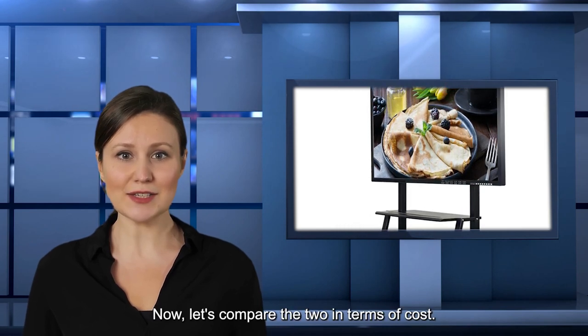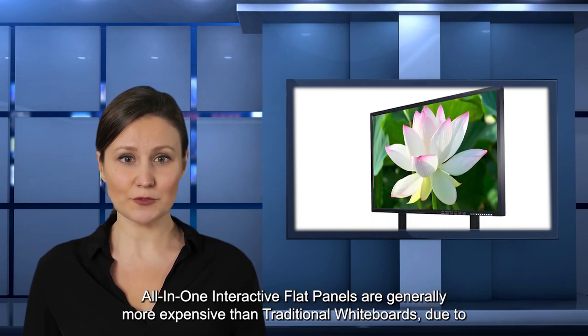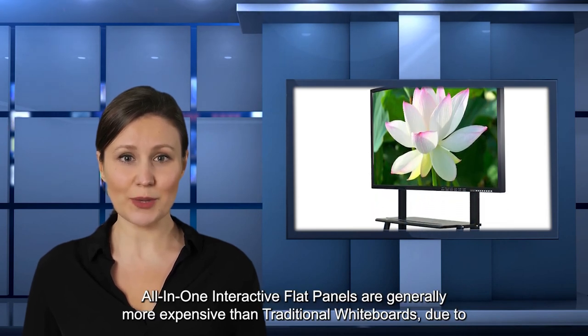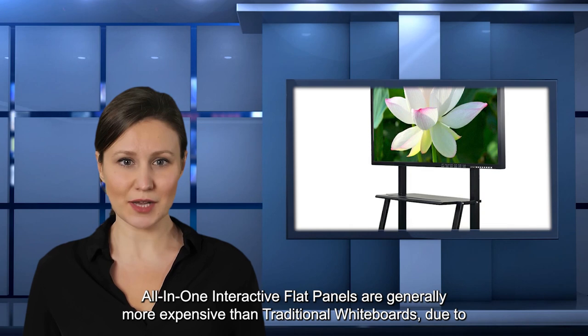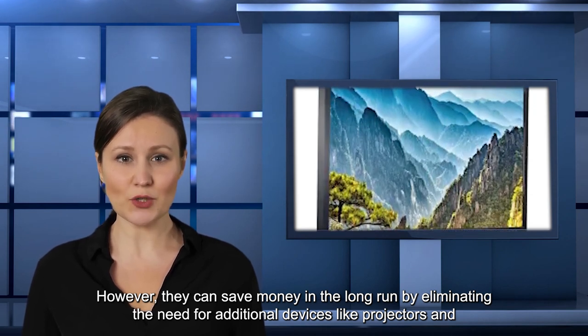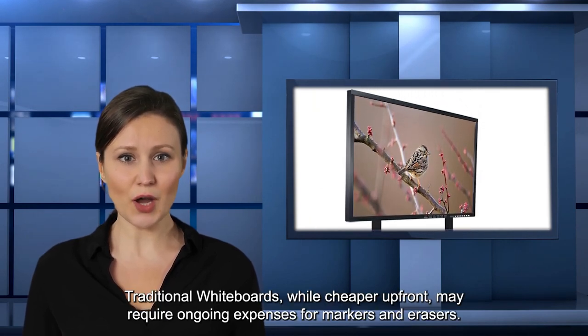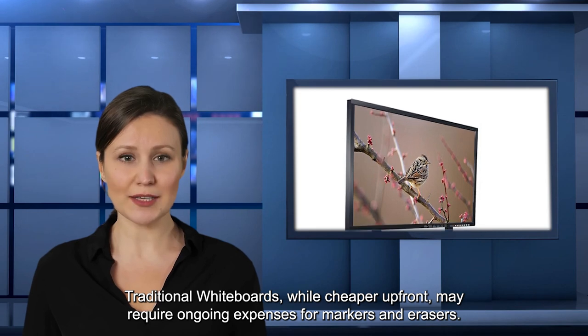Now, let's compare the two in terms of cost. All-in-one interactive flat panels are generally more expensive than traditional whiteboards due to their advanced features and technology. However, they can save money in the long run by eliminating the need for additional devices like projectors and computers. Traditional whiteboards, while cheaper upfront, may require ongoing expenses for markers and erasers.